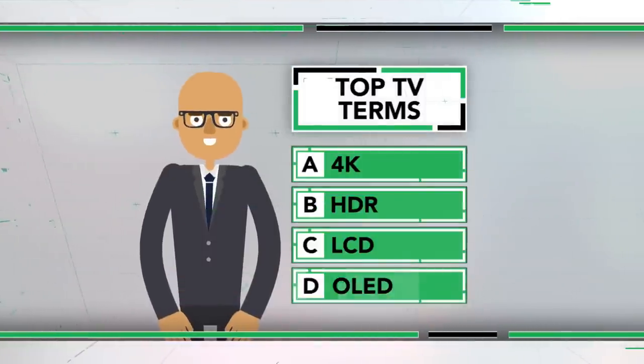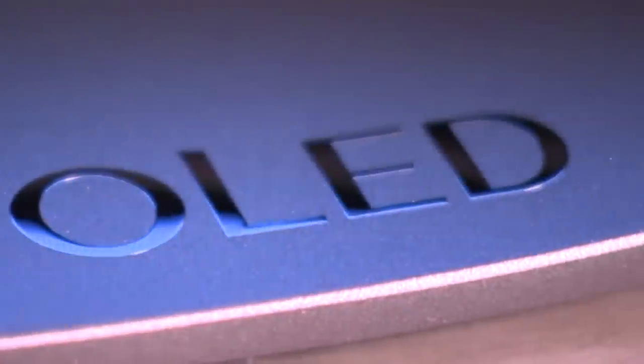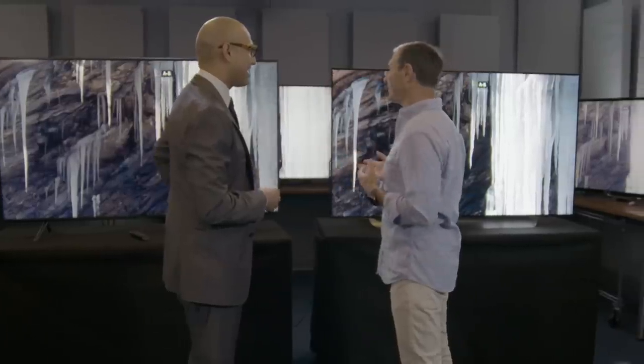And finally, OLED. OLED actually stands for Organic Light Emitting Diode. The great thing about OLED TVs is that they can get really black. The blacks are so rich and deep that you can actually see details — there's a vampire creeping out from the corner or someone huddled there in the shadows.